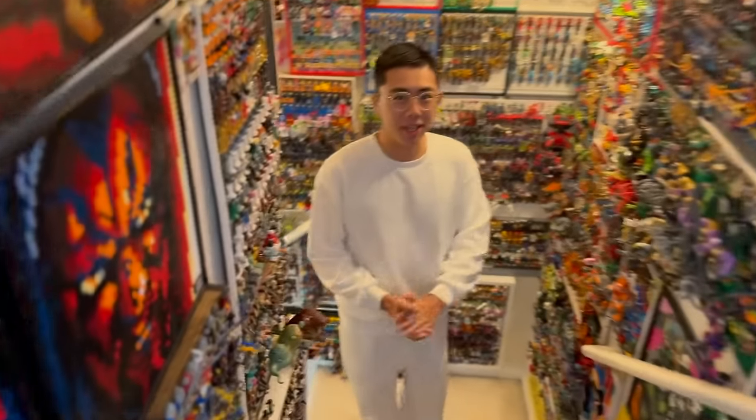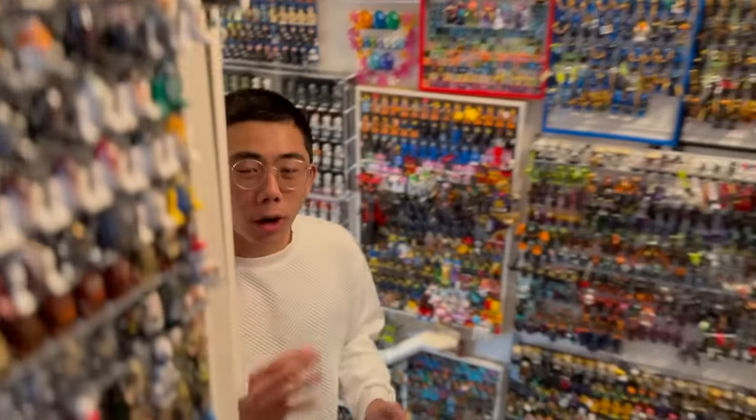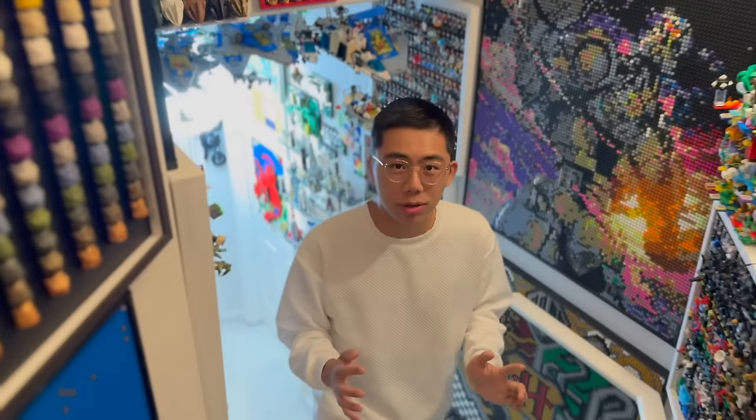Hey there, thanks for tuning in to Duck Bricks. I'm Chris, and today we're going to be counting down the top 10 best new LEGO pieces introduced on March 1st, 2024.